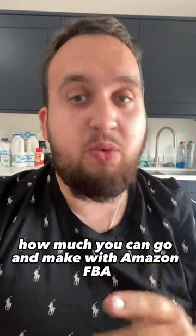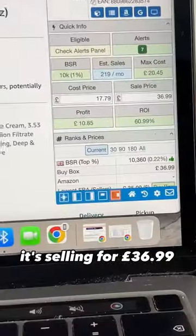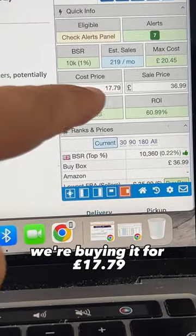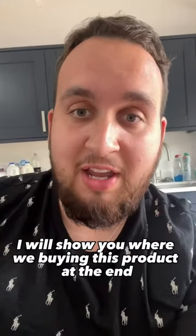Here is realistically how much you can make with Amazon FBA. Let's take this one item as an example. It's selling for $36.99 and we're buying it for $17.79. This is how much profit it makes after all fees. Keep watching — I will show you where we're buying this product at the end.